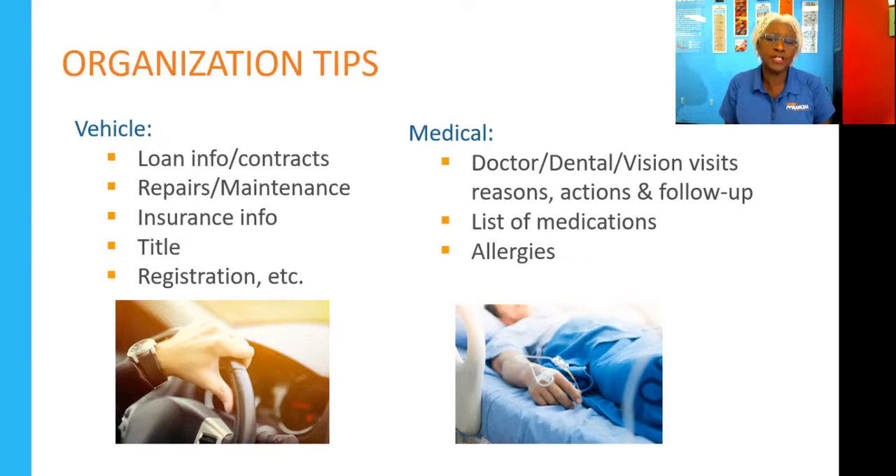You might also want to create a car fund — not just for repairs and maintenance, but also for your registration and tags. Allocate a certain dollar amount through direct deposit each month, which will help stabilize your spending plan and budget by contributing to that account throughout the year, so money is available when those items come up without using your credit card.